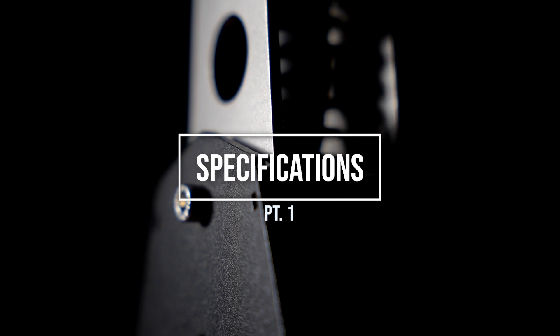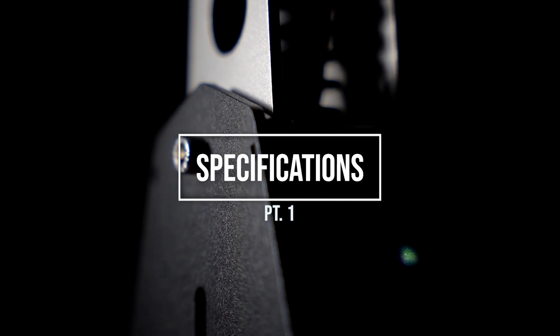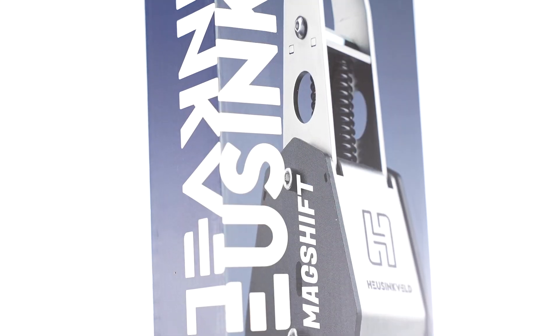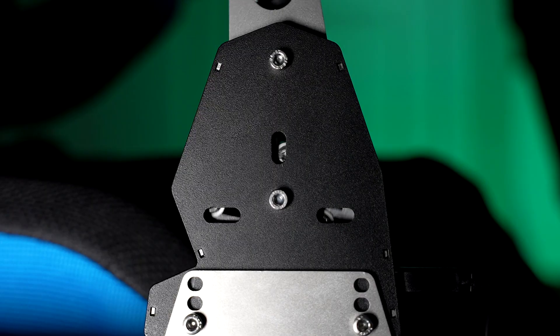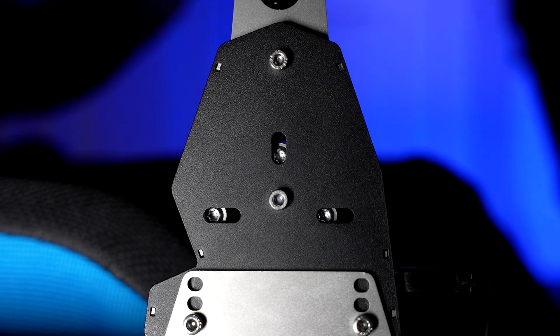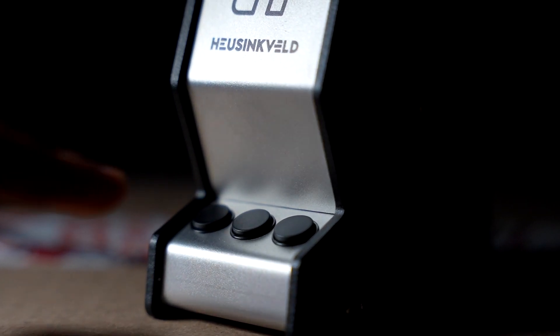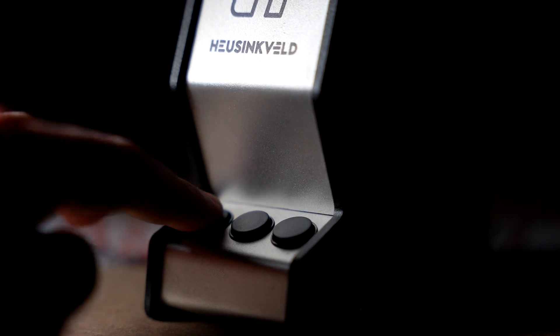Built almost entirely of metal, the HeusenVault MagShift is a GT-style sequential shifter which, as its name suggests, uses magnets to provide tension in the up and down shifts. It's unique in the sense that it's more versatile than others in the market. Apart from just serving the purpose of up and down shifting, three buttons are found at the base of this unit which serve as a small button box, as all three can be bound to whatever you want in-game.